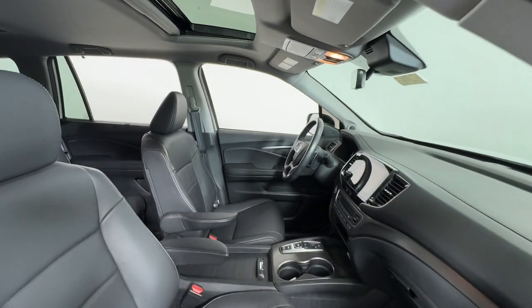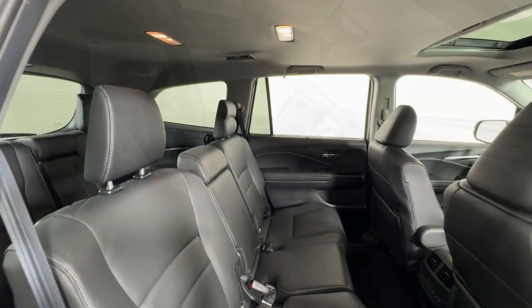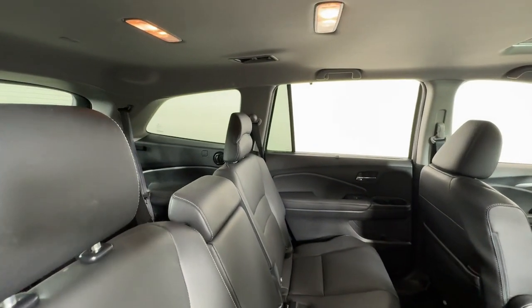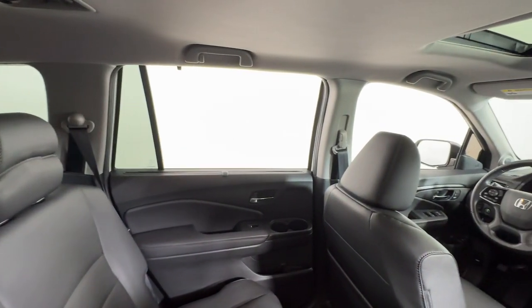Apple CarPlay and/or Android Auto, Pre-Collision System, Moonroof, Keyless Entry, Satellite Radio, Power Passenger Seat, Heated Mirrors, Backup Camera, Lane Keeping Assist, Power Liftgate.